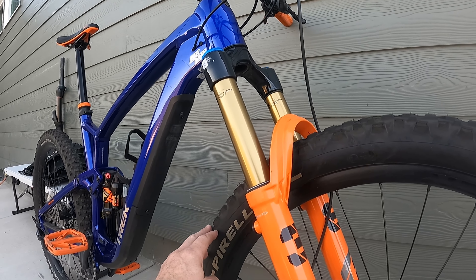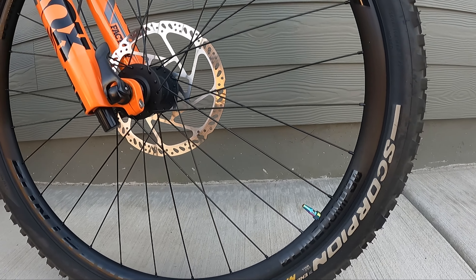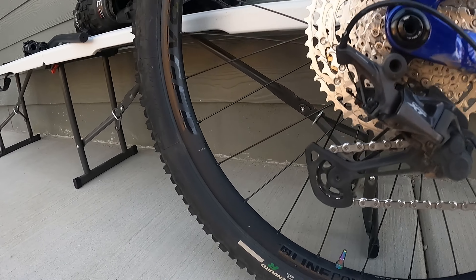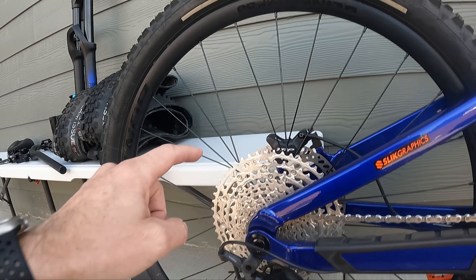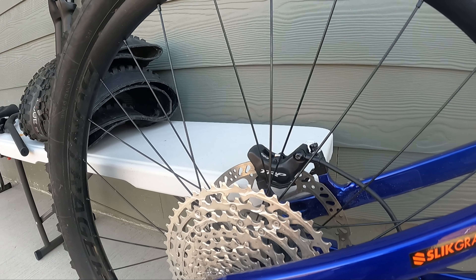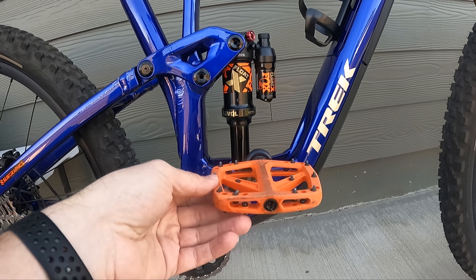I threw every kind of upgrade that I wanted on this bike. I got these Pirelli Scorpion Enduro Pro Wall tires — nice beefy tires. Did the tubeless conversion with the Trail One valve stems. I even got the rear-specific Pirelli tire in the back. Added a 200mm rotor in the back — you can see that 200mm rotor adapter right there on those TRP brakes. Got this thing stopping nice.